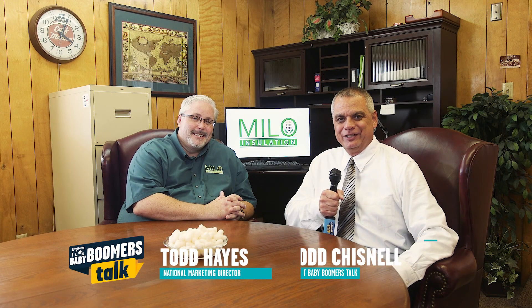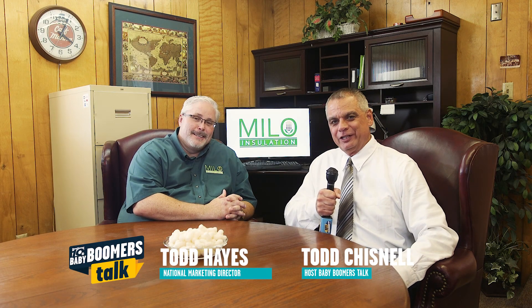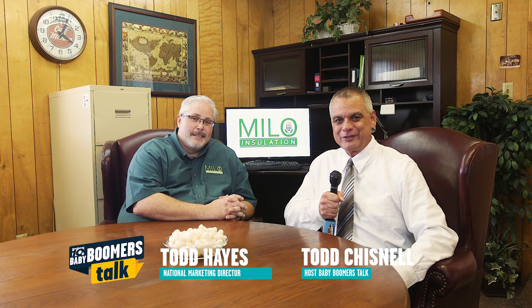The cost of Mylex. I'm here with Todd Hayes with Milo Insulation. I'm Todd Chisnell and this is Baby Boomers Talk.